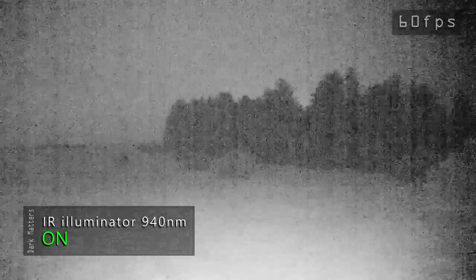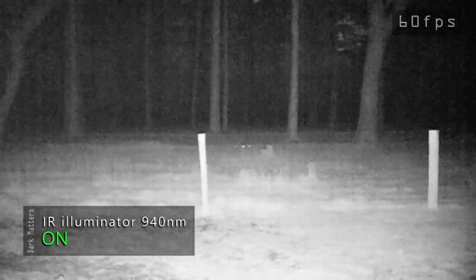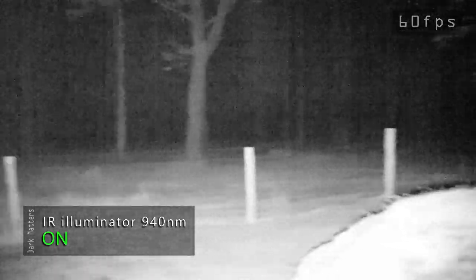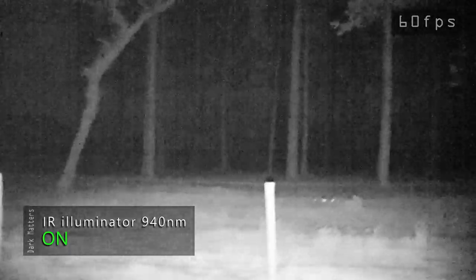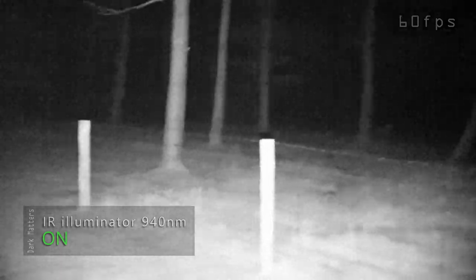That's dialed down the power, as you can see the noise appearing. Okay then, let's go into the forested area — I'm sure it'll be fine, even though it looks creepy as hell.